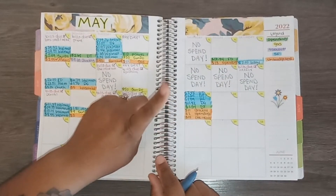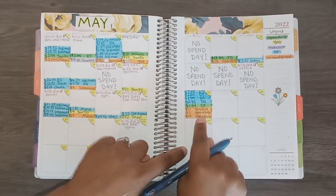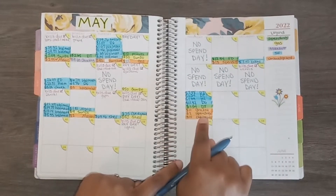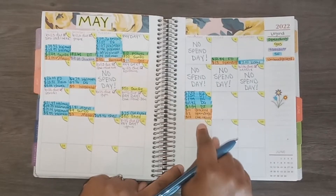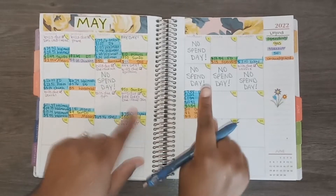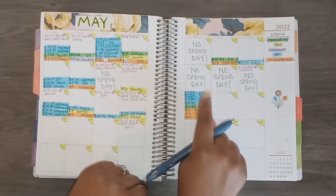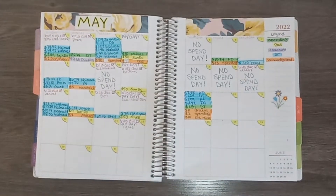As you can see I have three unbudgeted transactions: $11 from grocery, $2 from spending, $2 from spending which was my Dollar Tree transaction, and then $10 for my car insurance which was due on the 18th. The $10 late fee was charged because I paid a day late — that's where my unbudgeted transactions came from.